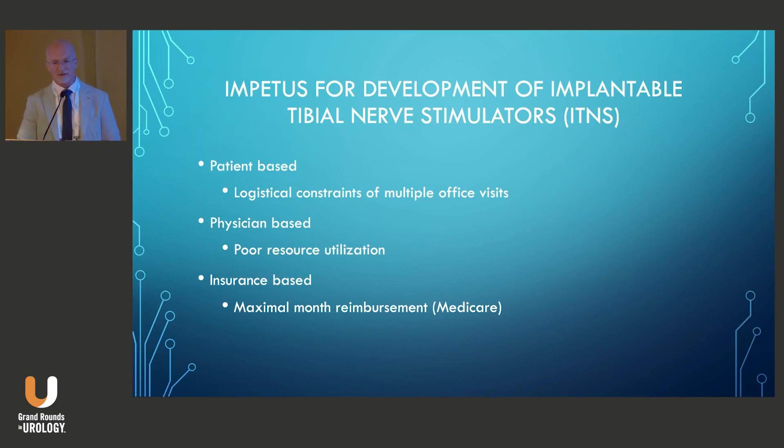That really was the impetus for the development of implantable tibial nerve stimulators — patient-based logistical constraints of multiple office visits, and perhaps reduced efficacy. There were also physician-based factors: it can be poor resource utilization for certain clinics, tying up a clinic room for 30-minute treatment sessions with poor reimbursement. And there were insurance-based factors, where under Medicare there is a 45-treatment maximum lifetime reimbursement.